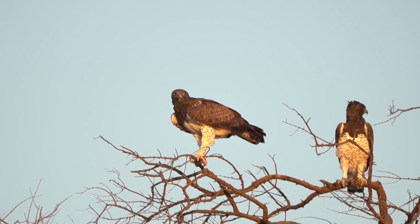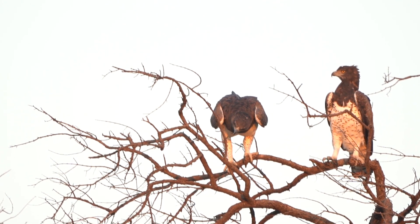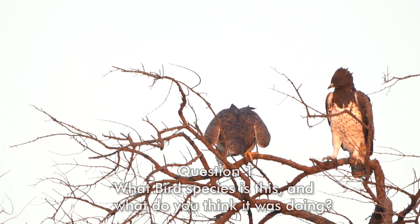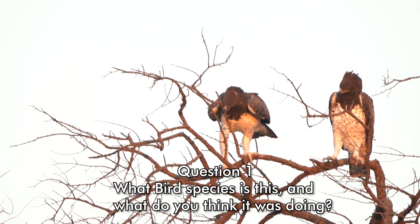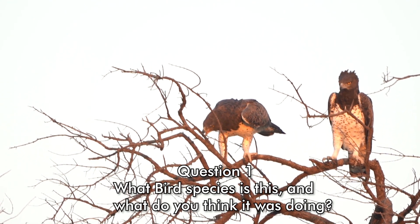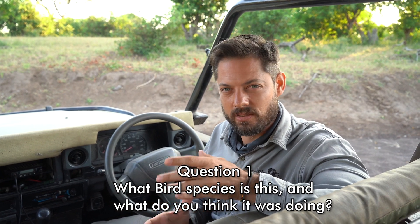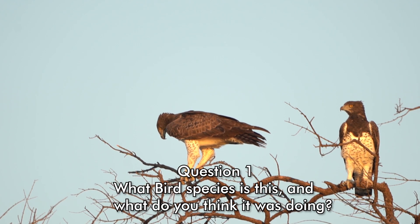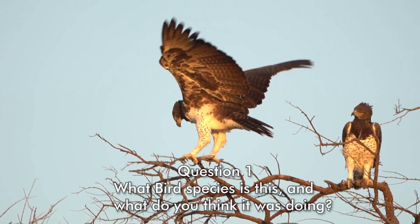This is question number one. We just had the most incredible sighting of a wonderful bird doing all sorts of interesting things — breaking branches, moving around and doing all sorts of little movements. So this is a two-part question. The first part is: what bird is it? The size of the bird is about 80 centimeters, so it's a really massive bird. The second part is: with all this interesting behavior it was displaying, what do you think it was doing?